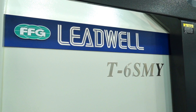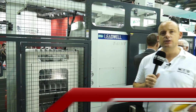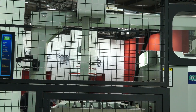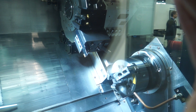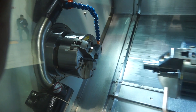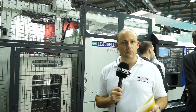Behind me here I've got a new machine launched by Leadwell, the T6SMY. You'll see straight away that this is a gantry loading machine and it aids manufacturers who are looking to produce either batch components or keep the machine running on a continual basis. The machine itself is a 52mm bar capacity machine. It's got a main spindle and a sub spindle, but it's also got a turret on the machine with a Y-axis, so you can also do milling and off-centre milling as well. So it's a real one-hit machining solution.